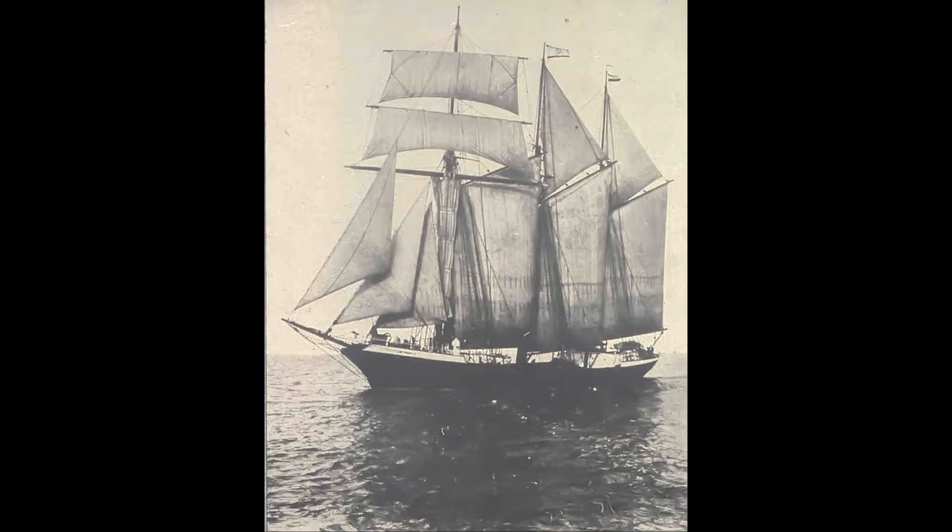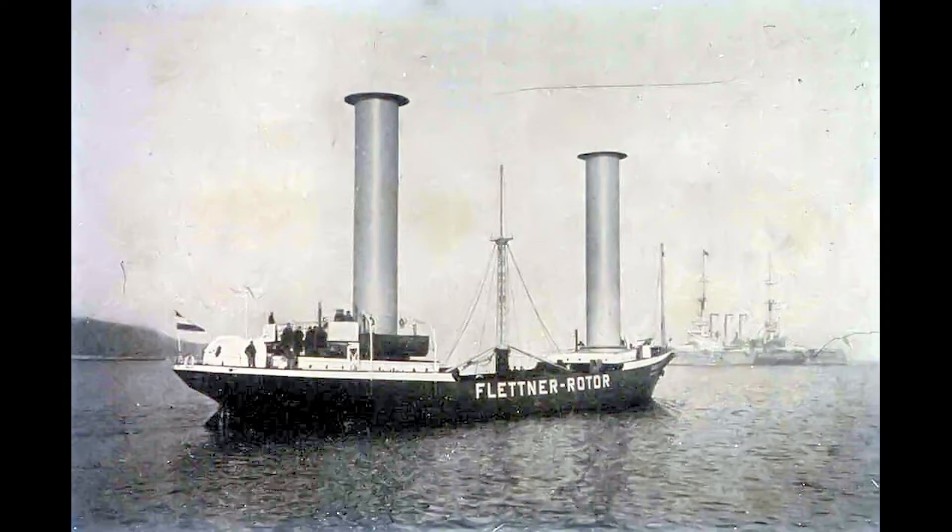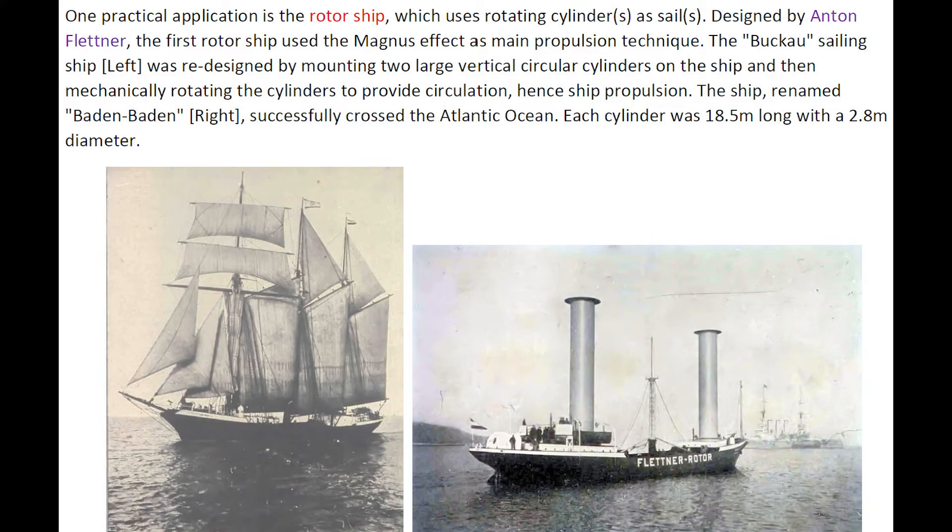The cylinders were mechanically rotated to provide circulation and hence ship propulsion. The ship, renamed Baden-Baden, successfully crossed the Atlantic Ocean.